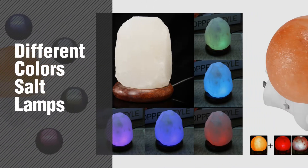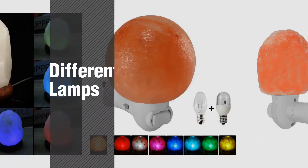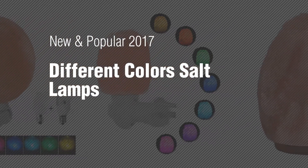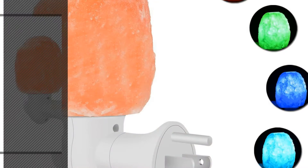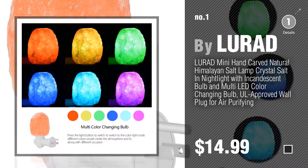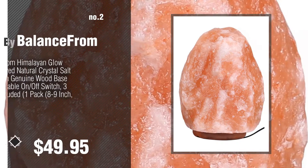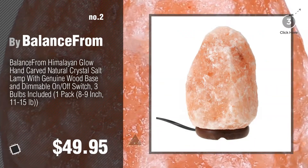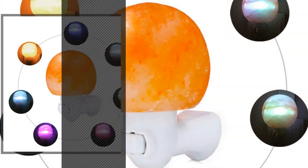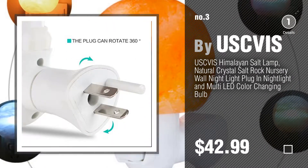If you're looking for different colors salt lamps, here's a collection you've got to see — new and popular 2017 different colors salt lamps. Number one, most popular, by Leorad. Number two by Balance. Number three by Usbiz. For more details about these great salt lamps, just click this circle.